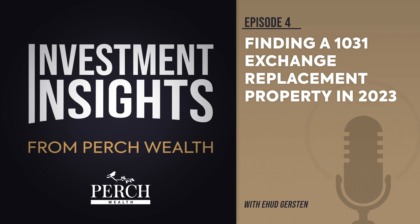CoStar data reveals that from the third quarter of 2020 to the second quarter of 2022, the sales volume of properties priced between $500,000 and $5 million experienced an upward trend in activity. However, data from the third quarter of 2022 shows that sales volume for these assets has dropped below the volume reported in the third quarter of 2020. Properties under $3 million are below rates reported in the second quarter of 2020.